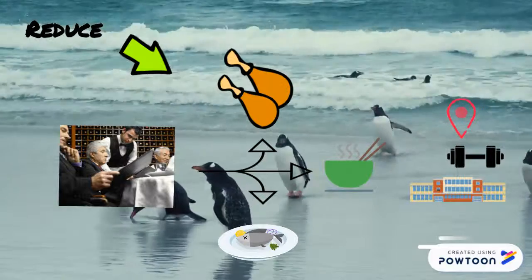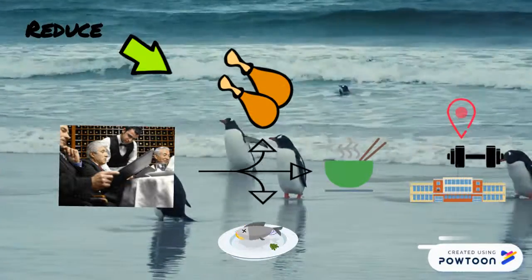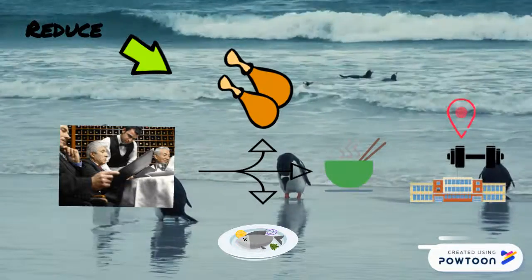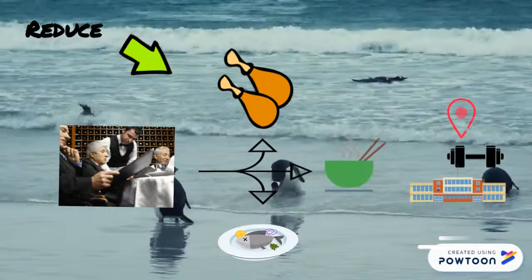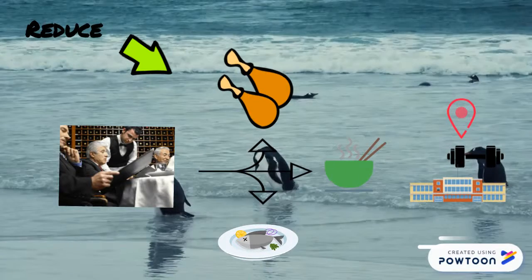Our vending truck stocking chicken breast or salmon fillet can be parked at the gym or university to provide students and customers with healthy dishes containing protein and nutrition. Our vending truck providing noodle soup can be parked at schools in the morning to offer students a healthy breakfast option.